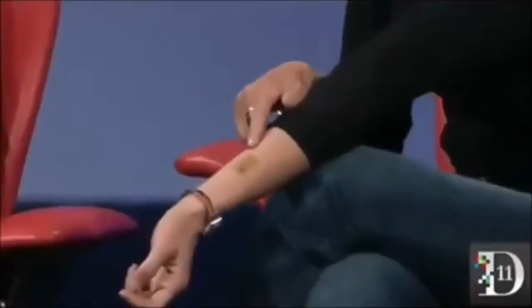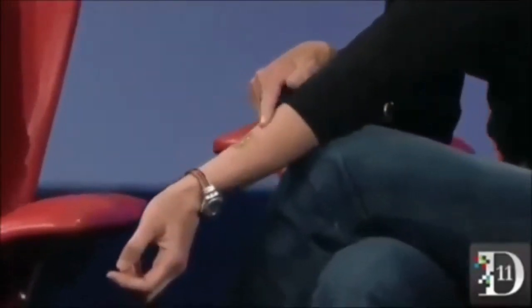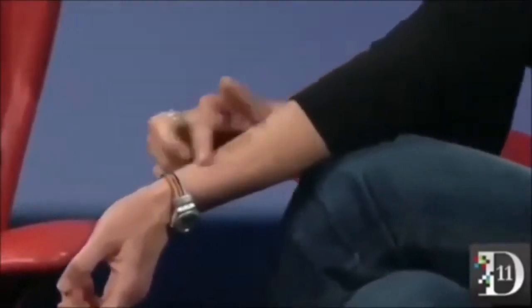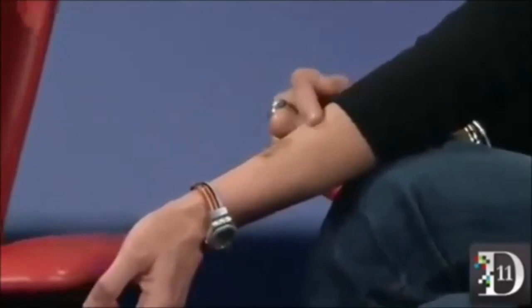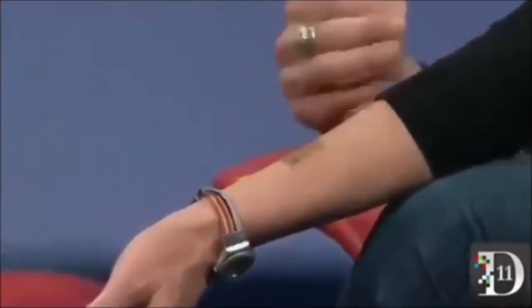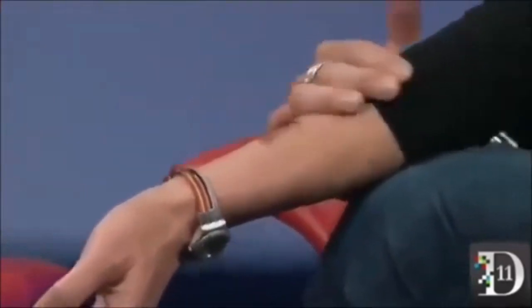Electronic tattoos — I'm wearing one here on my arm. This is a developmental system made by MC10 and it has an antenna and some sensors embedded in it. What we plan to do is work with them to advance a tattoo that could be used for authentication.